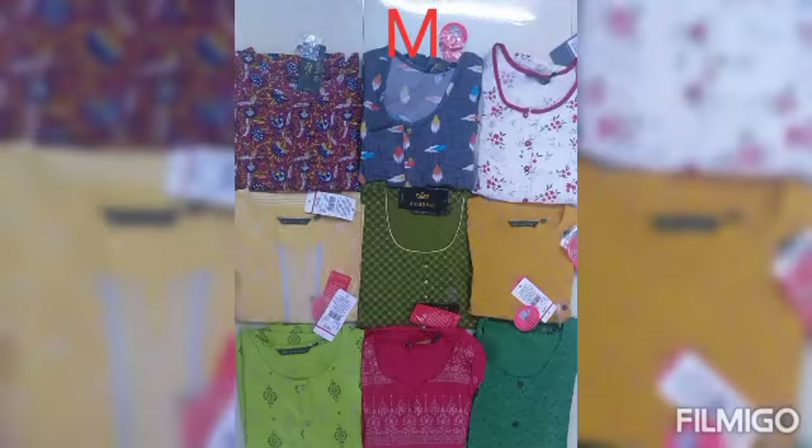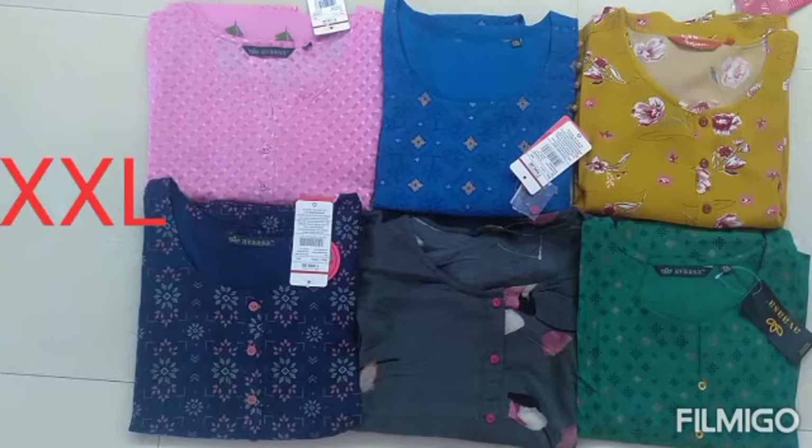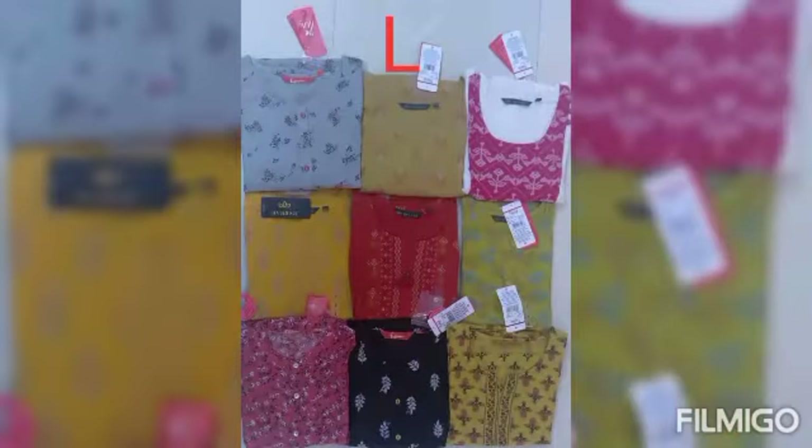All prepaid orders only — no COD. Only GPay or net transfer is available for these products. Opening video is a must. All products are available in the video.